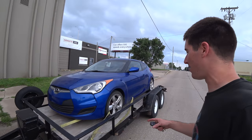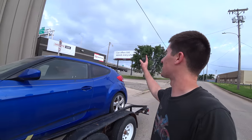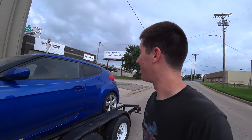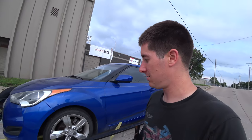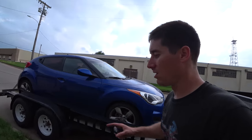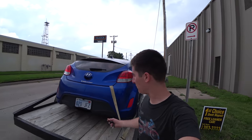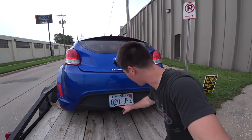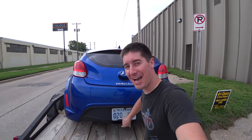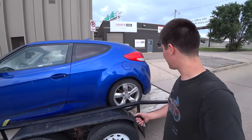The Veloster is loaded up and ready to go home. I've got it strapped down — there's only two straps on it because we're only going through the city, low speed stuff. As long as there's no tornadoes, I think we'll be okay. We drove it right on as expected, and that one tire is still completely flat. It's got a Veloster tag frame and a backup camera. I'm excited about the options this car has. There's your first look at it.